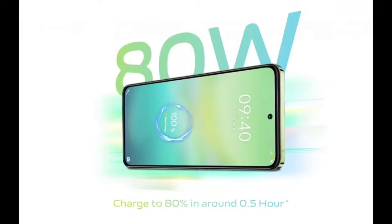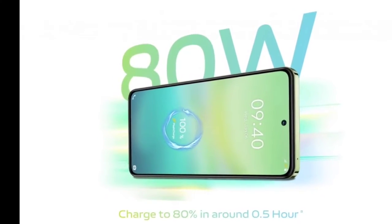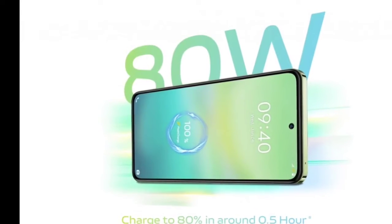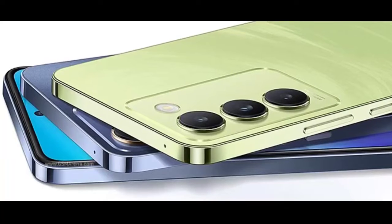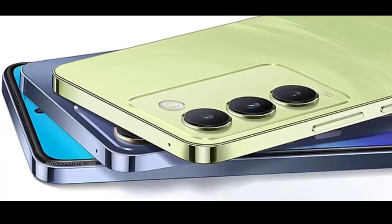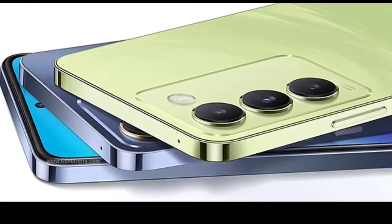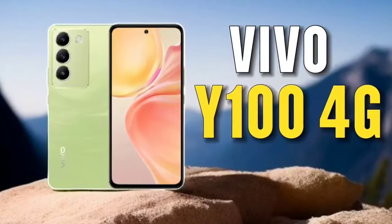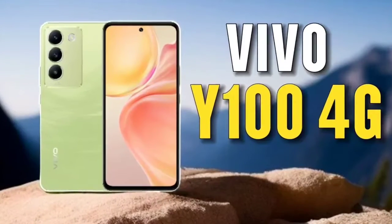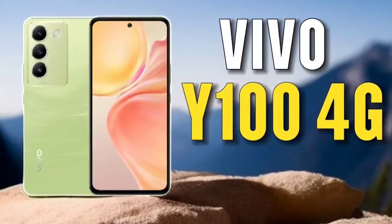The vivo Y100 4G comes with a 6.67-inch E4 AMOLED display offering a resolution of 1080 by 2400 pixels, along with a 120Hz refresh rate and a peak brightness of 1800 nits. Under the hood, it features a Snapdragon 685 chip coupled with 8 gigabytes of LPDDR4X RAM and 256 gigabytes of UFS 2.2 storage.